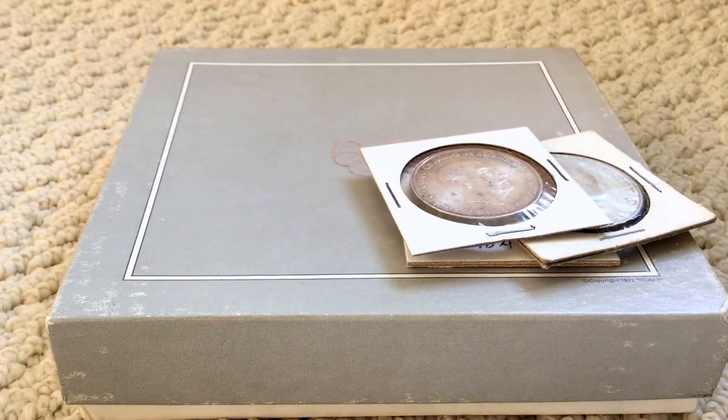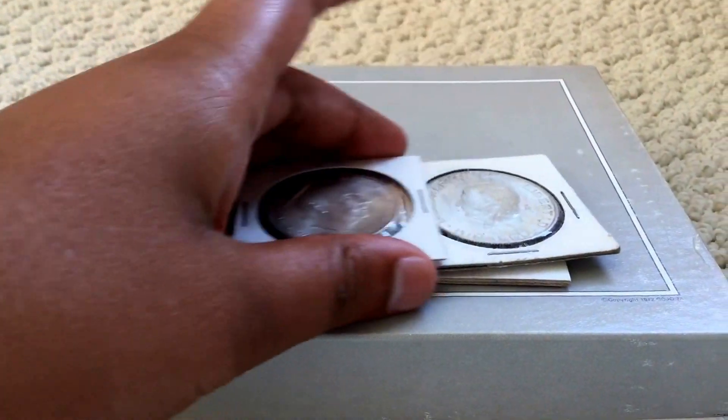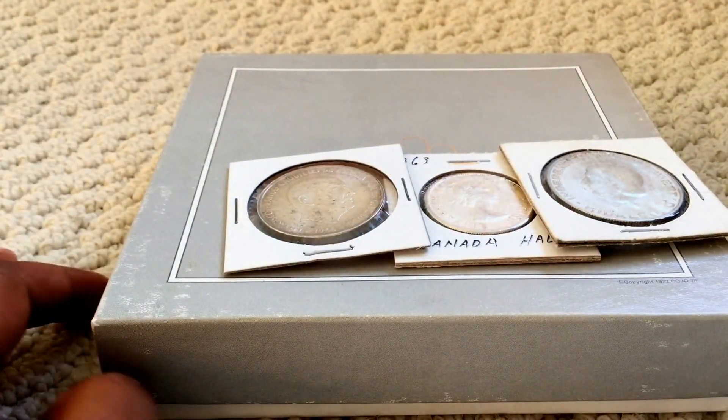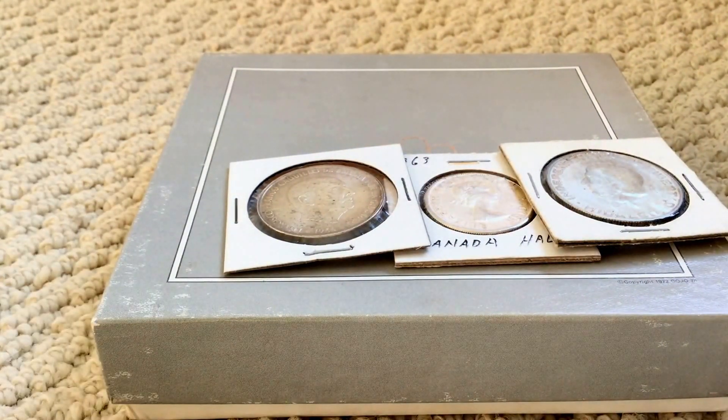After going into a coin shop many times, the way you'll get the best deals at your local coin shop is by doing research on what your coin shop specializes in, and then getting stuff that the coin shop doesn't specialize in. Let me give an example.